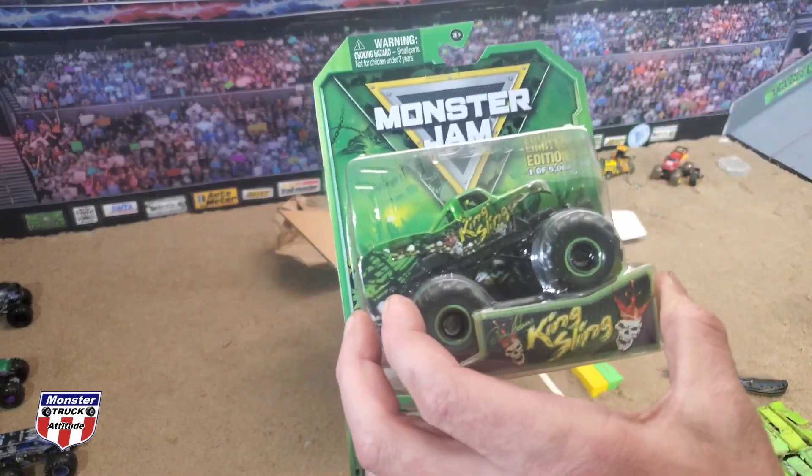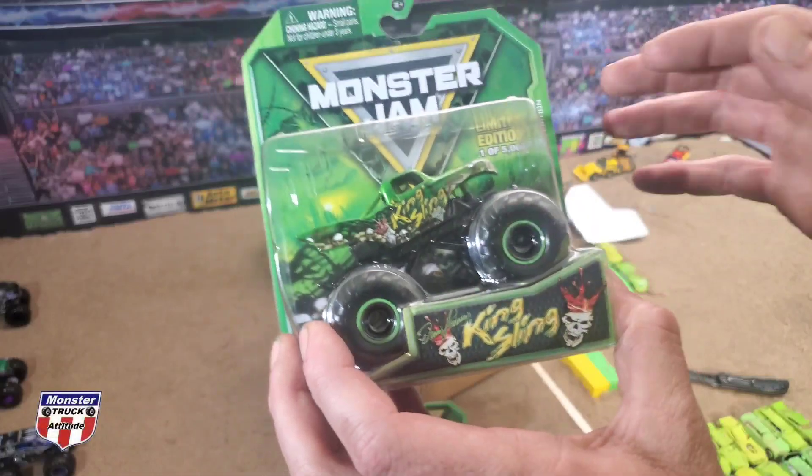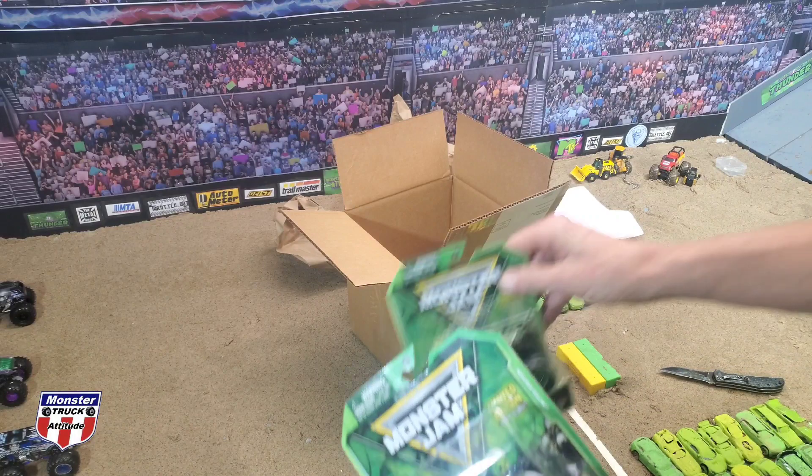It's definitely got the wrong mainframe underneath it — we're gonna put a Spin Master chassis on it, lime green, probably do some red shocks or black shocks, who knows, we can go several different ways with the design. They say limited edition, one of five thousand — we all know how true that might be — but we've got three King Slings right here ready to rock and roll.